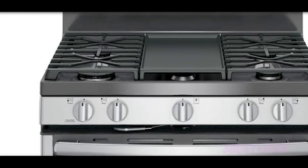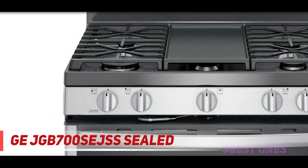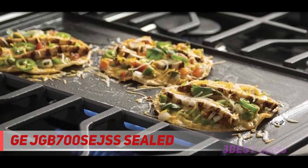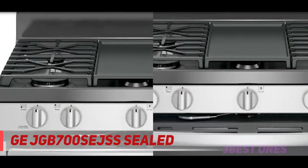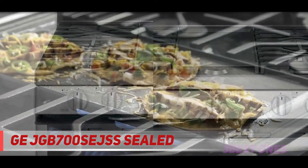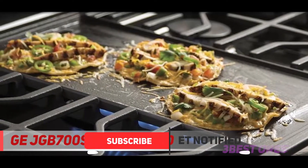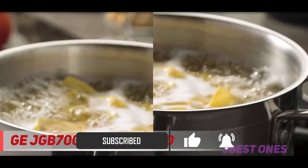Starting at number 3, the GE JGB700SEJSS. Sealed gas ranges are multifunctional, convenient, and powerful products, so users often have to spend a large amount of money to own a gas range for their kitchen. The GE JGB700SEJSS gas range is an appliance that proves low cost does not mean inapplicable and few features do not mean low cooking quality.